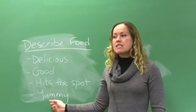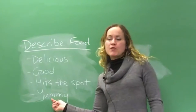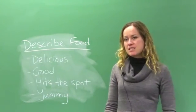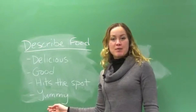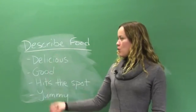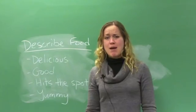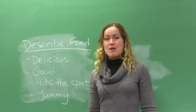And last: 'yummy.' Yummy is really casual, not so much for professional or formal situations — more for family and friends. Oh, this macaroni and cheese is so yummy! Use this with your family and friends; it's just a fun way to describe a good taste. So these are four ways to describe food, and we talked a little about the situation. This is making me hungry, and obviously I want to eat macaroni and cheese today. Very popular American food.